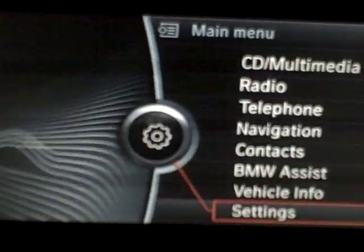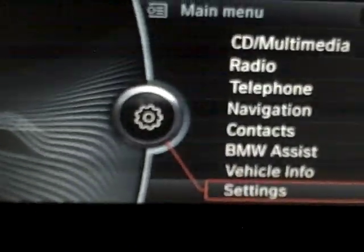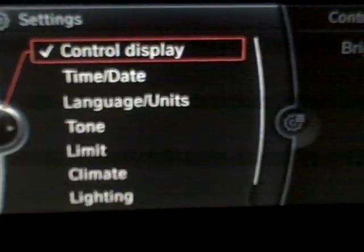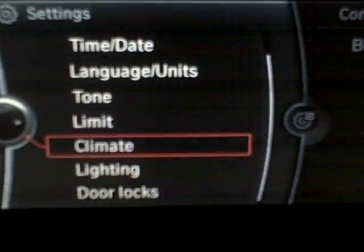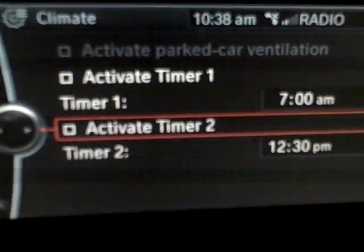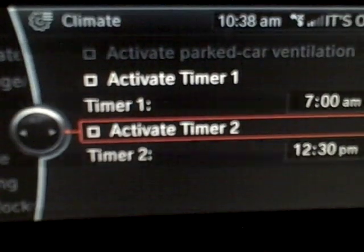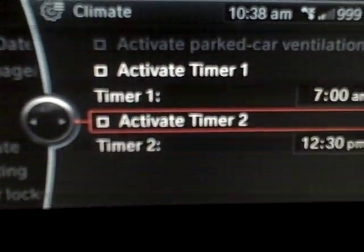I don't know how the car knows — whether it's based on service history or how many laps of a track you're doing, I don't know if that number will go down quickly. Settings lets you change pretty much anything in the car. Things like climate — you can set times to activate parked car ventilation. So if you know you're going to be parked in a hot city and going in for lunch, you can turn on the fans halfway through to keep the car relatively cool.